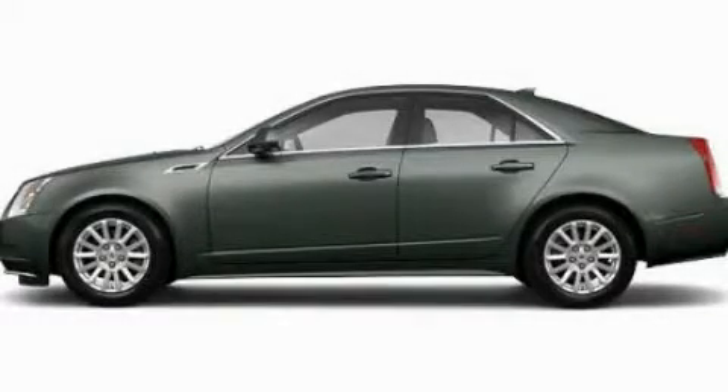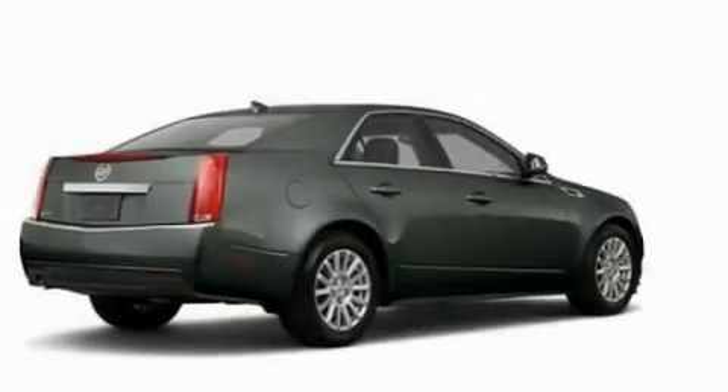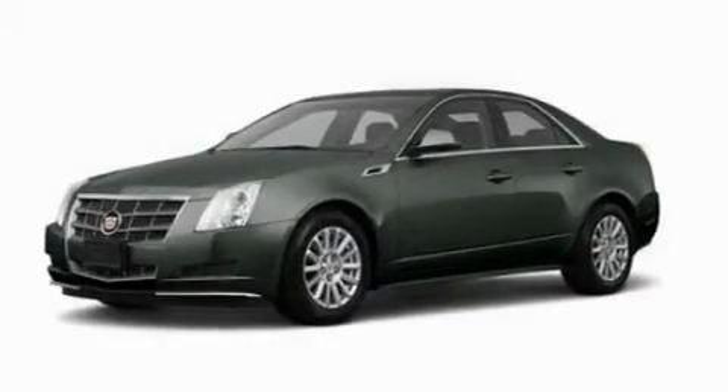This is a 2011 Cadillac CTS with a great fit and finish. It has a 3.0 liter six cylinder engine and an automatic transmission.